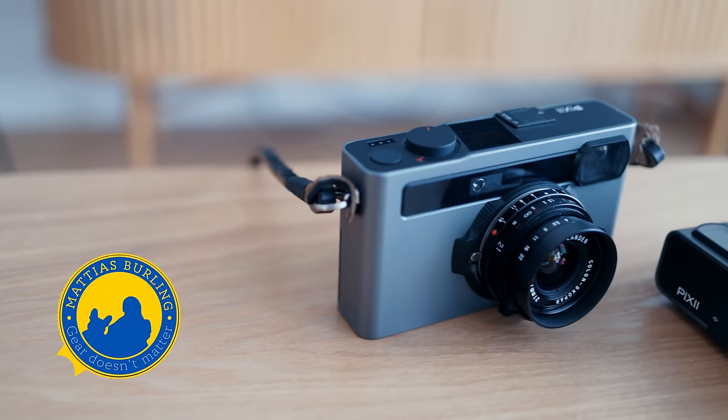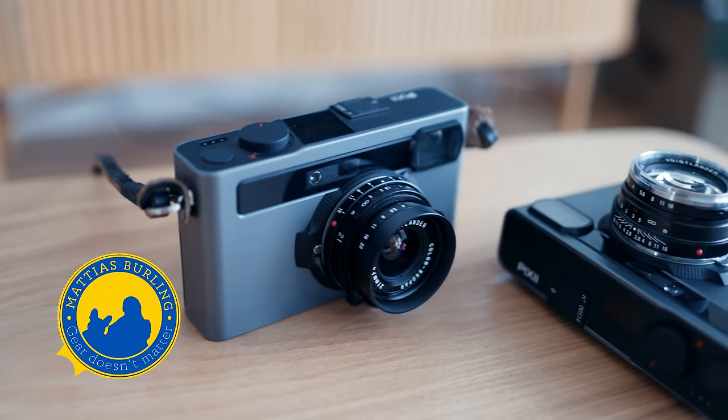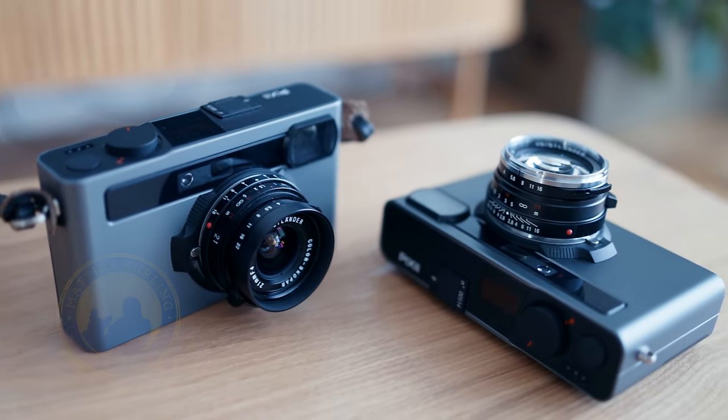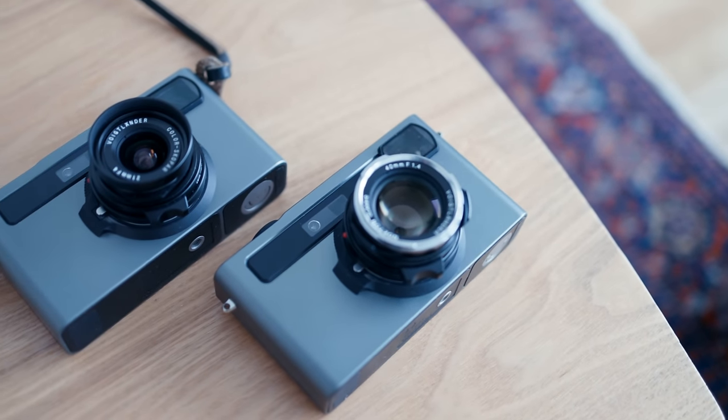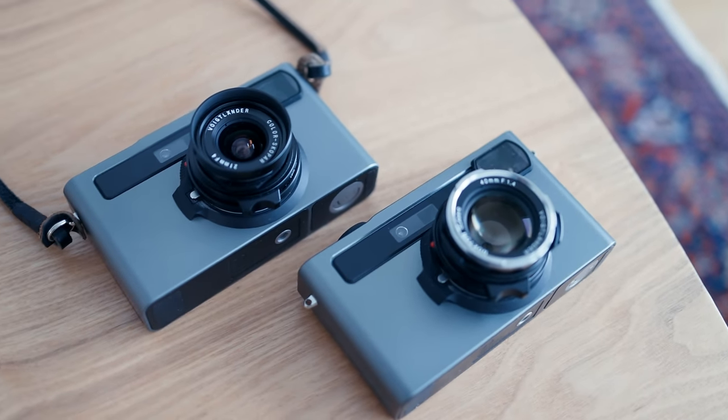I've been testing the Pixi rangefinder with the new 64-bit processor that will be in the camera from now on, and available for current owners via their upgrade program. Here are my thoughts on it.